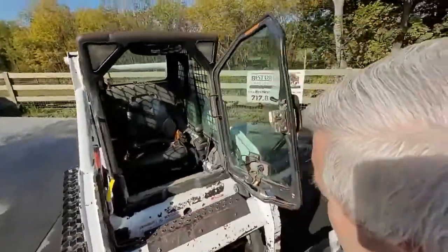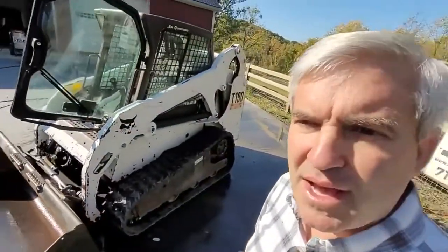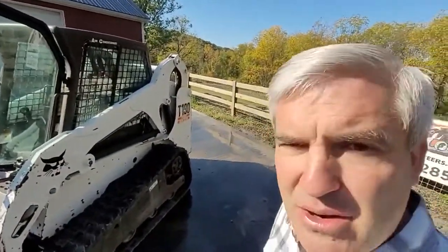That means we have not taken it through the shop. These T 190s are in such high demand that a lot of guys like to buy them as-is and do all the little repairs themselves.